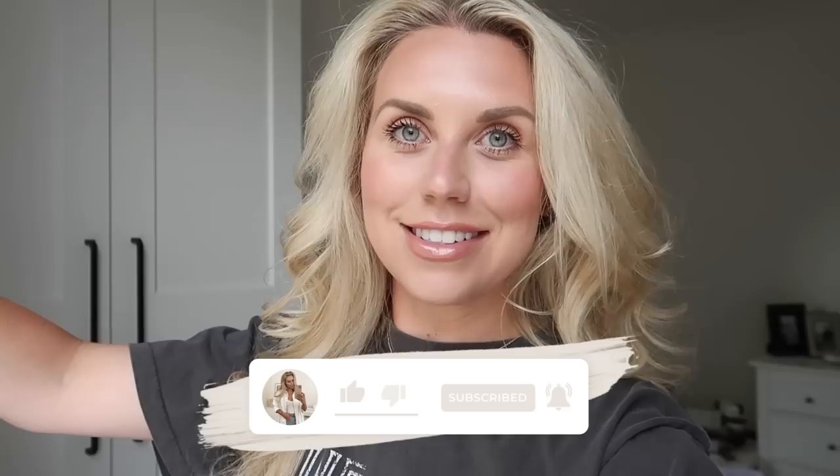Hello guys, good morning! Welcome back to a brand new video and a brand new renovation vlog. I've got some updates to share with you from the last couple of weeks from where we last left off with our previous renovation vlog. I can't wait to share it with you — so excited for the basement.